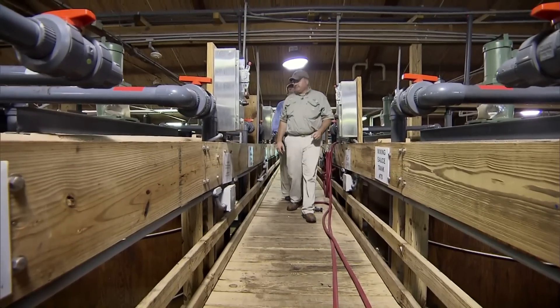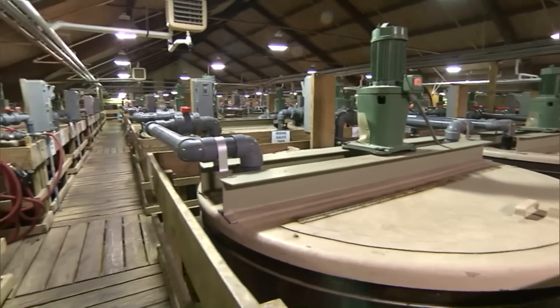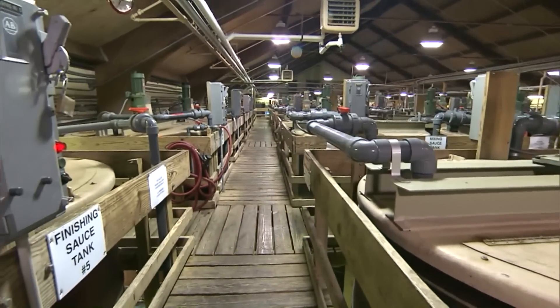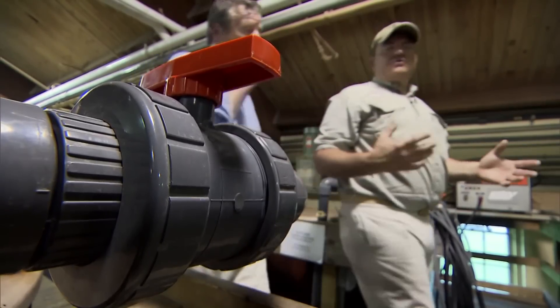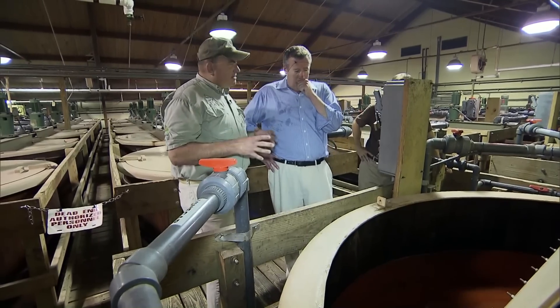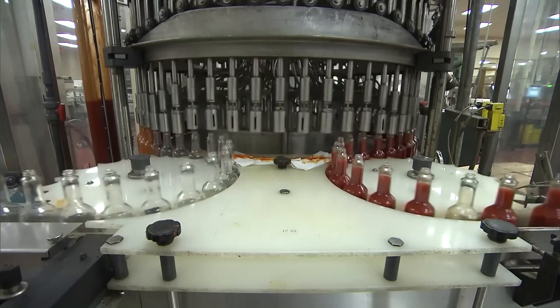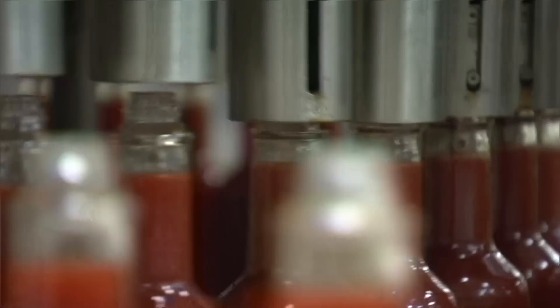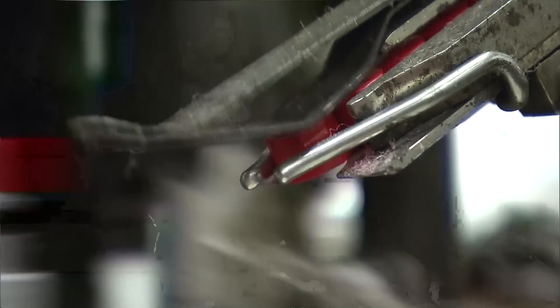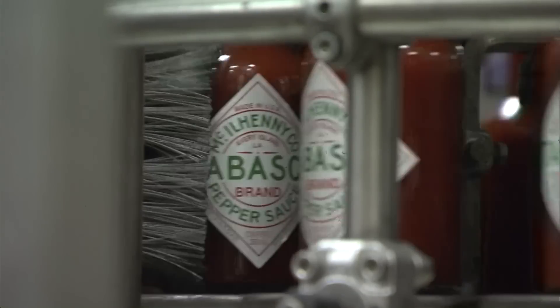From here, high-tech takes over. First, a collection of stainless steel and tubing separates all the pepper skins and seeds from the good stuff. All I can say is there is a healthy dose of vinegar and salt wafting through the air that leaves us choking and hacking as we pour out of the mixing room. Finally, it's bottled — peppers grown in South and Central America, shipped to Louisiana for processing, and then back out all over the globe.